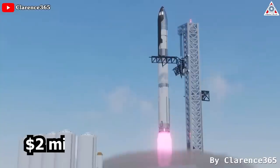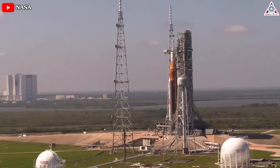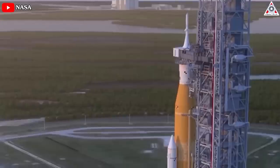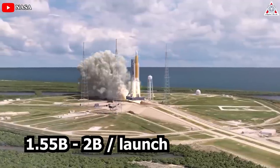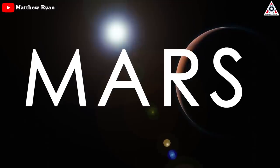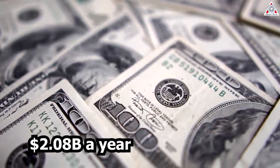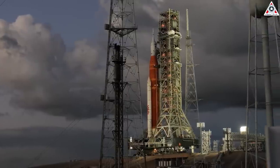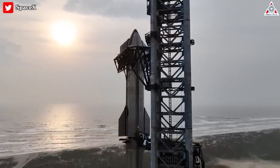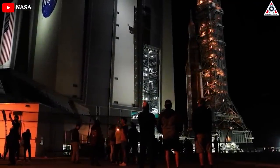A Raptor 3-equipped Starship is estimated to cost only $2 million per launch. Compare that to NASA's SLS rocket, which has a 15% smaller payload than Starship and costs $1.55 billion to over $2 billion per launch. From that perspective, Musk's hypothetical 10-year Mars colonization project would cost $2.08 billion a year — the same as one SLS launch. In other words, Starship is 1,040 times cheaper than the SLS.